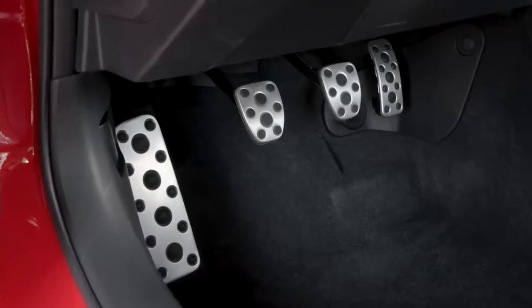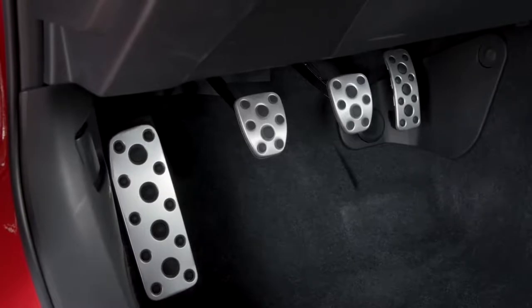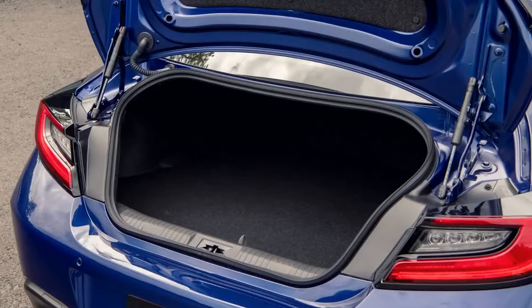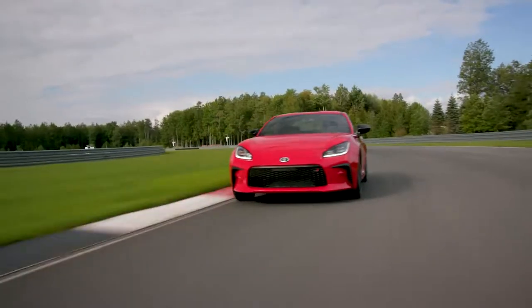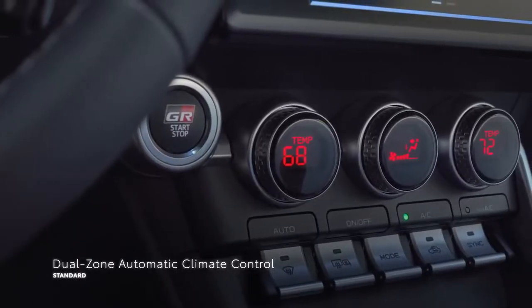Additionally, premium adds aluminum sport pedals and footrest for refinement and style. And don't overlook GR86's rear cargo space — with over 6 cubic feet of trunk storage, there's plenty of room for a set of track tires, tools, or anything else needed for a track day. And after a few hot laps, cabin comfort is still well within reach thanks to dual-zone automatic climate control.